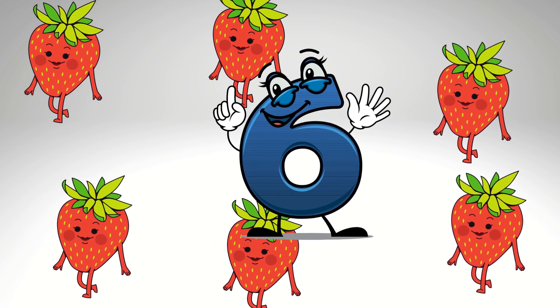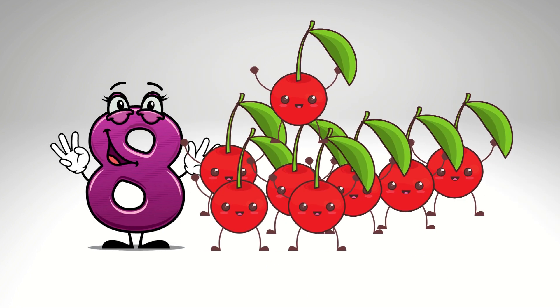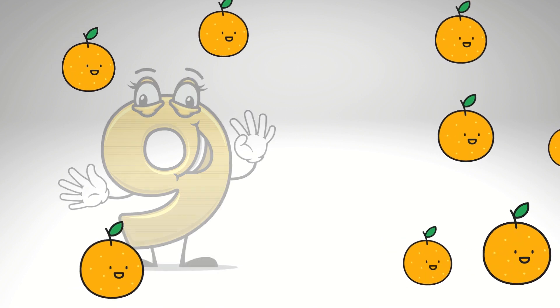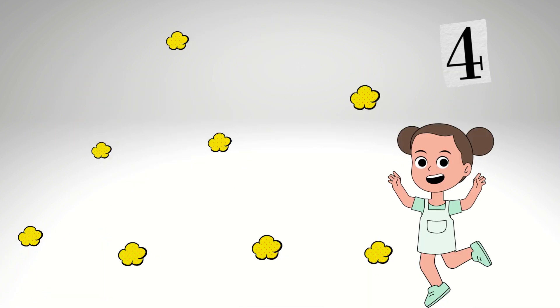6 strawberry. I have 7 lemon. 8 cherry. 9 green. 10. I have 10 beer.